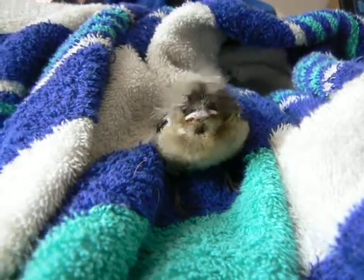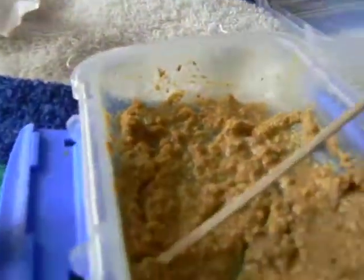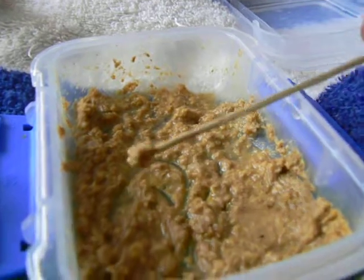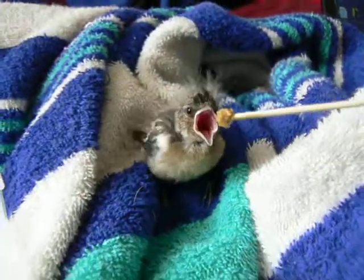I kept her warm and fed her about every 45 minutes at first — a mix of high-protein kitten kibble soaked in hot water until it's mushy, mashed with a fork, and then cooled. And that's what she really, really likes.